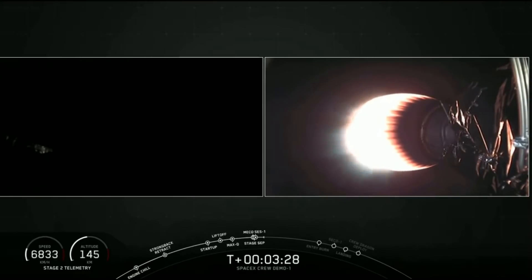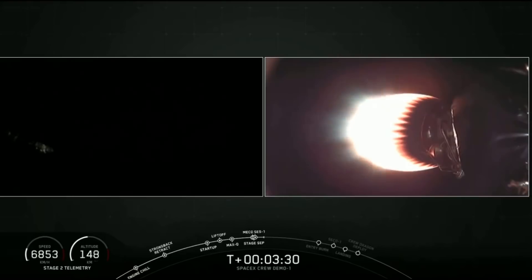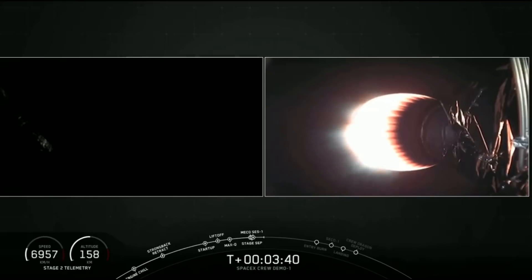We had an awesome liftoff of Stage 1, and Stage 2 is burning beautifully. Stage 1 also has a secondary mission that it is performing right now, which is getting ready to come back to the drone ship and land.